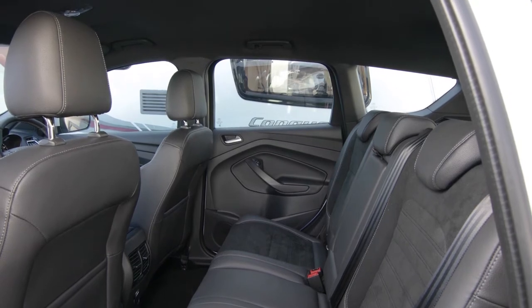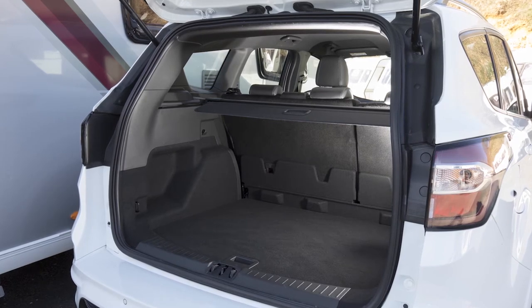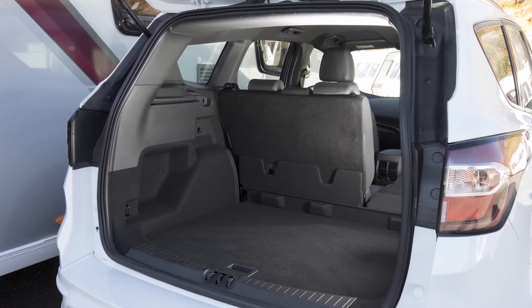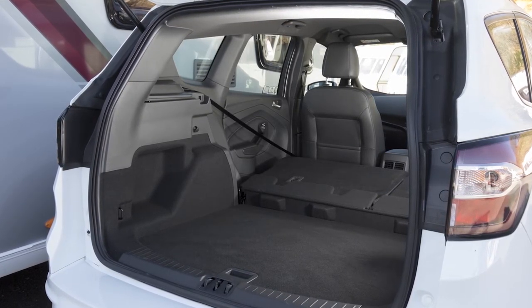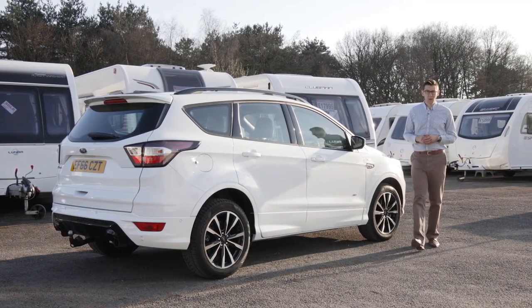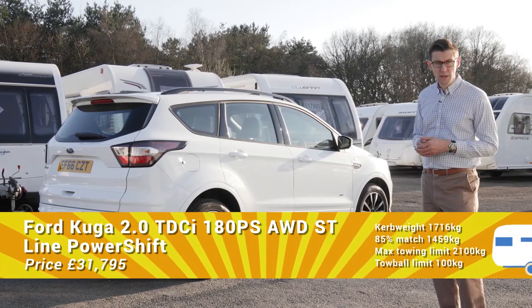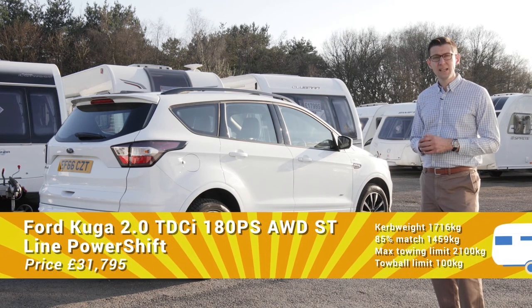The back seats recline but don't move back and forth as they do in some rivals. Boot space is limited compared with some competitors — with the rear seats upright there's 456 litres for bags, which is cramped compared with the Honda CR-V's 589 litres. Fold the back seats down and the capacity increases to 1,653 litres. The Kuga is a decent all-rounder but there are many other strong contenders in this class. In its favour the Ford is a stable tow car and an entertaining solo drive, but a more settled ride and a bigger boot would make a good car an even better one.